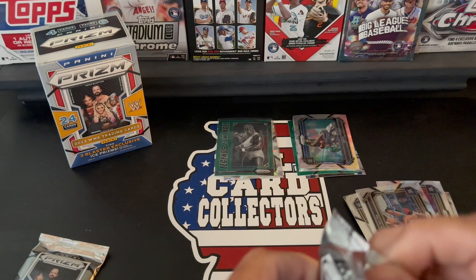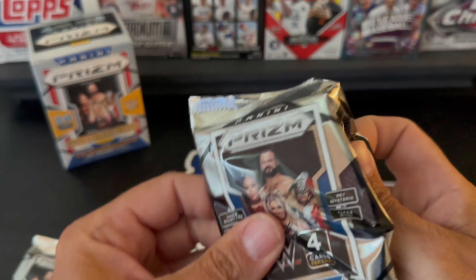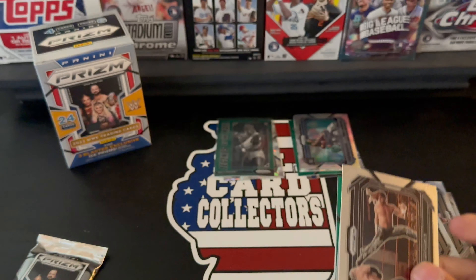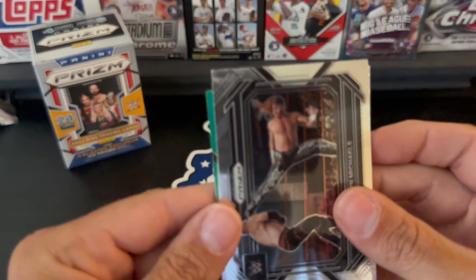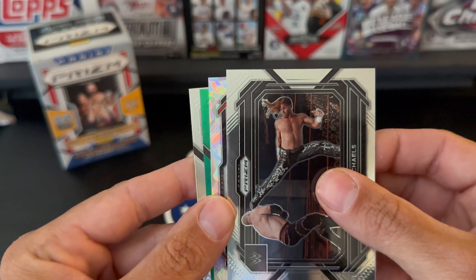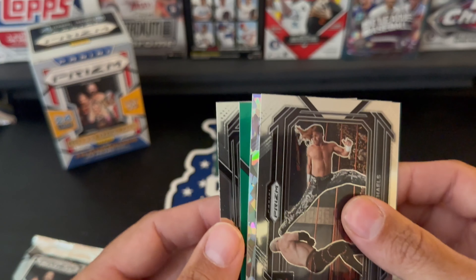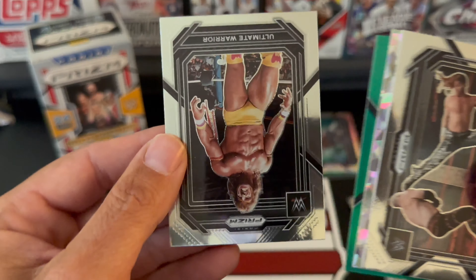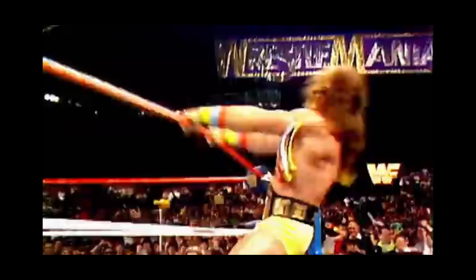Two more packs. I think Emmett actually picked up a couple blasters — maybe I can convince him to open them up on stream or on camera. All right — Shawn Michaels! Got another green and another ice — ice prisms — pulled from the back.